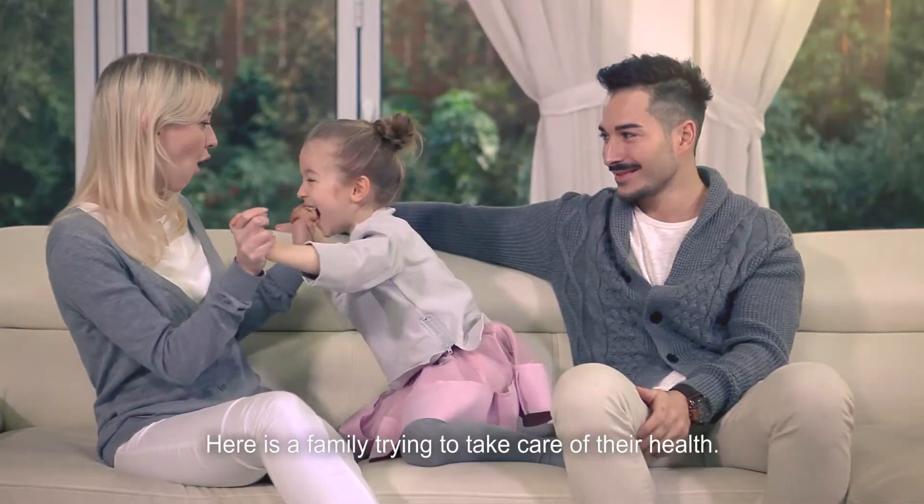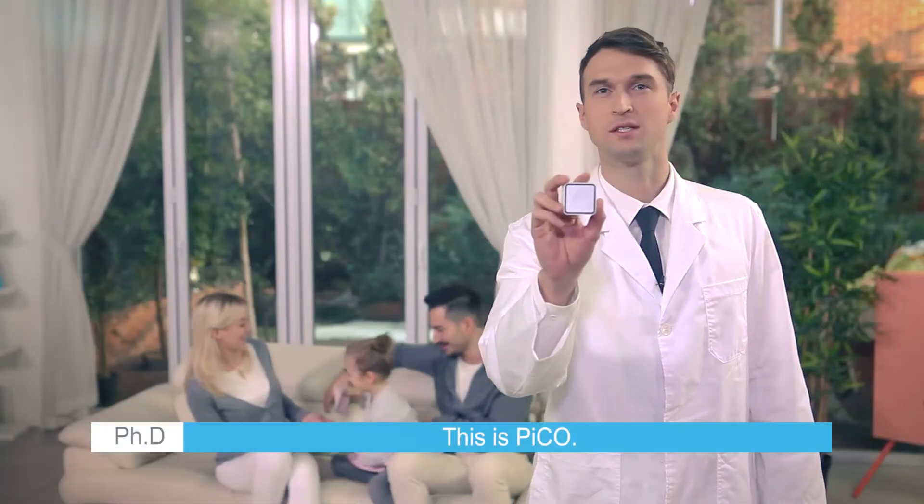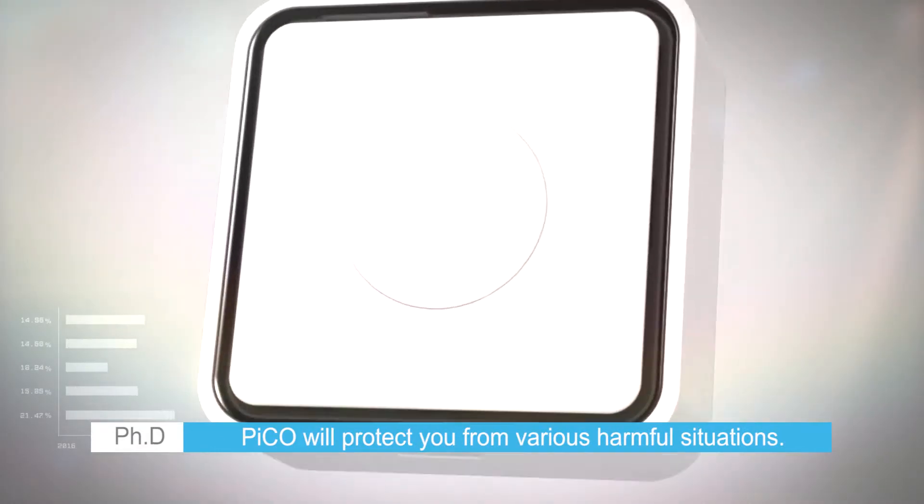Here is a family trying to take care of their health. This is Pico. Pico will protect you from various harmful situations.